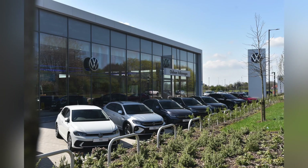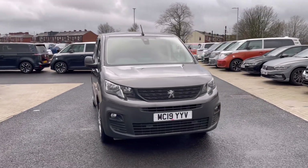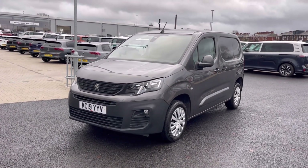Hello, my name is Sabia from Oldham Volkswagen and today I'll be walking you through this used vehicle. This is the Peugeot Partner 1.5 Blue HDI 130 PS and it currently has around 3,753 miles on the clock with one previous owner.